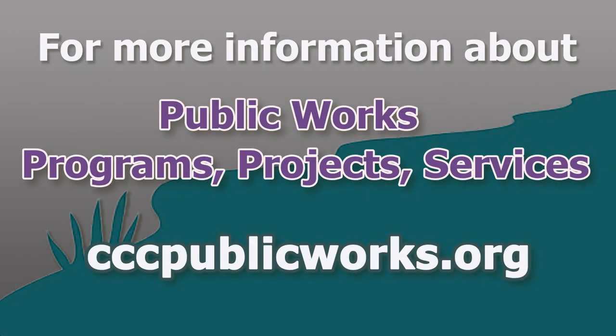To find out more about all our programs, projects, and services, visit cccpublicworks.org.